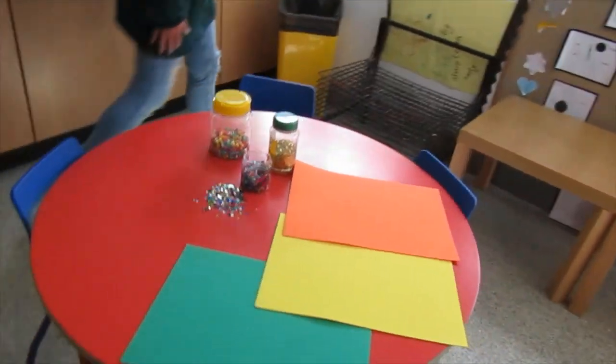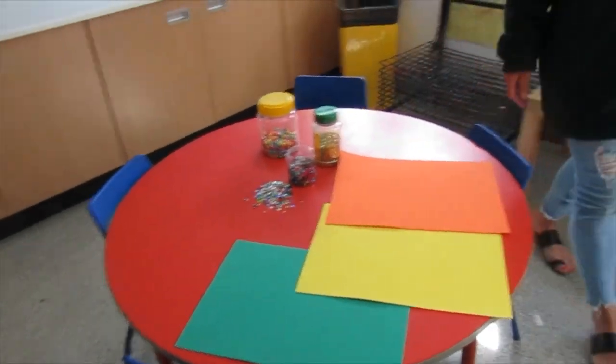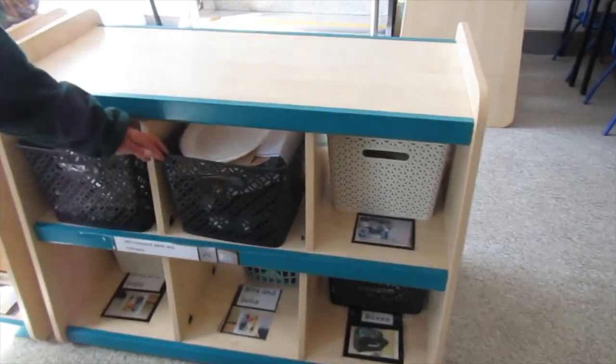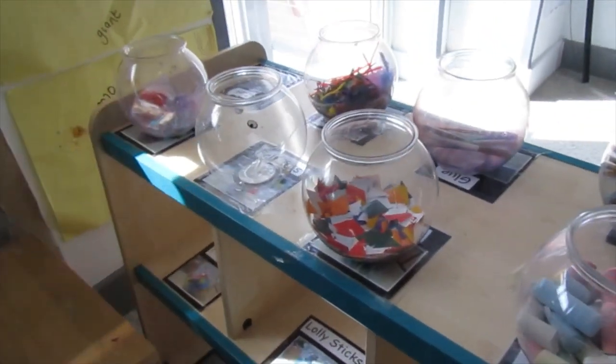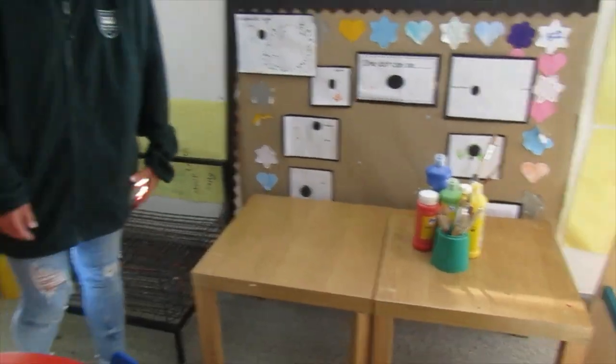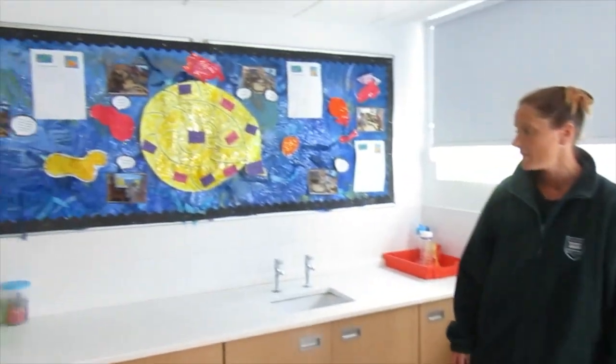Over here this is our creative area. This is where you can make models with all the junk that we've got in the boxes here. You can make robots, you can make cars, you can make whatever you want. We've also got lots of resources here and the paint as well, so you can use your imagination to make whatever you want in this area.